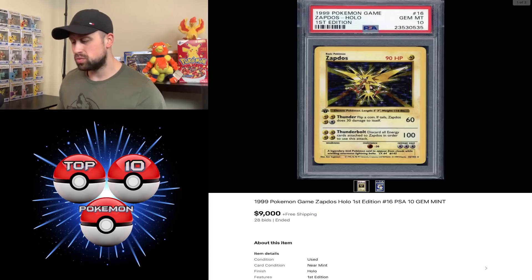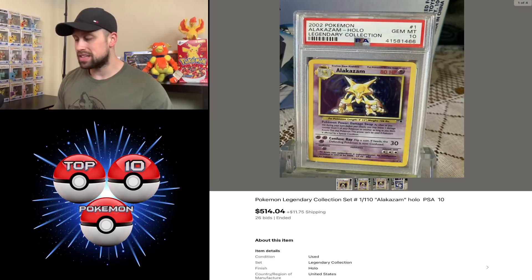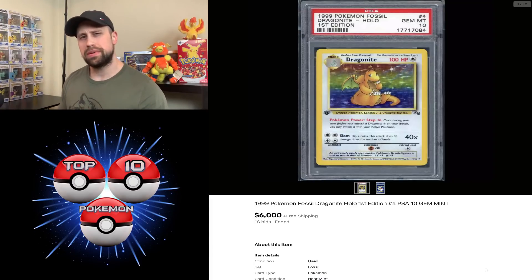Speaking of base set first edition, we had a PSA 10 base set first edition Zapdos sell for $9,000 even this week. We had an Alakazam from Legendary Collection — a holo Gem Mint 10 sell for $514. A Dragonite from Fossil first edition PSA 10 had sold for $6,000 even this week.